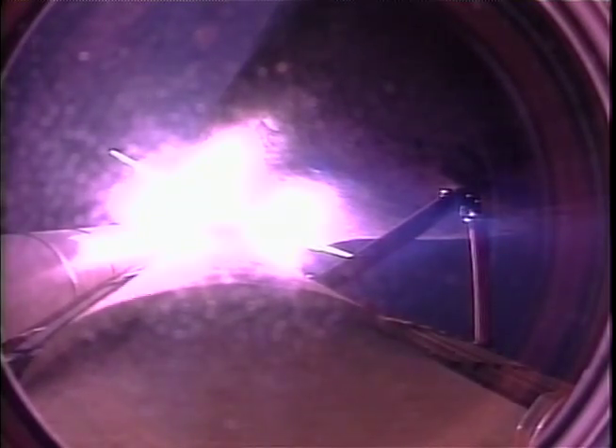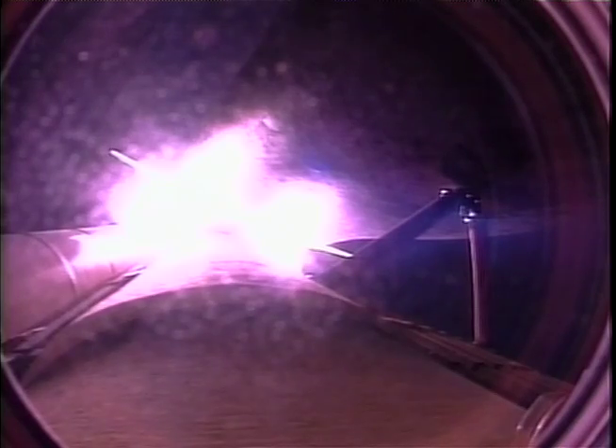Endeavour, you're go at throttle up. There's no action on the left RCS messages. We'll have words later. Endeavour is heading out at 51,000 feet in altitude, 10 miles from the Kennedy Space Center, downrange 11 miles.